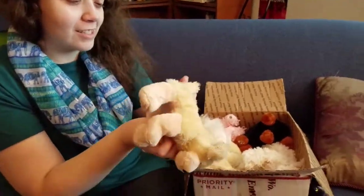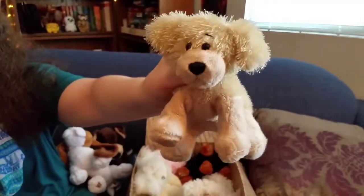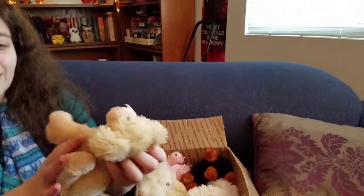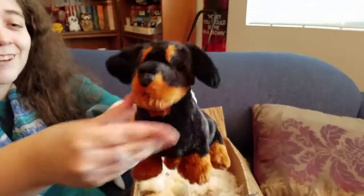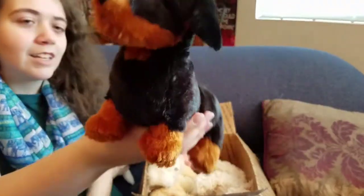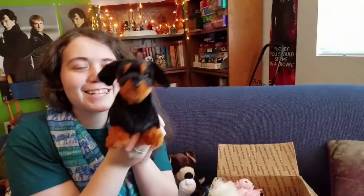I didn't know this was in here. This is a Lolaking Golden Retriever. I have no idea what I'm going to name it — I have two other ones named Butternut and Squash, so maybe I'll name it something Thanksgiving-worthy. Here's the W. Oh my gosh, look at that — this is like the first Dachshund that Webkinz came out with. He's just like a little weenie dog. He looks so cute.